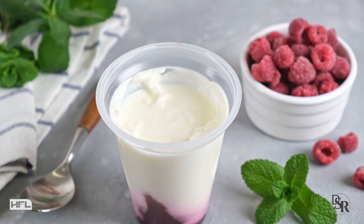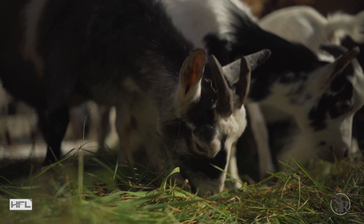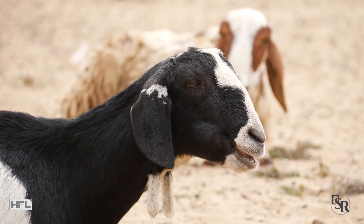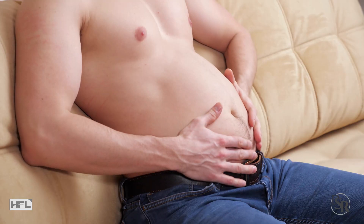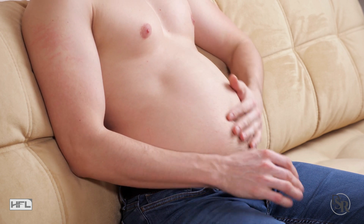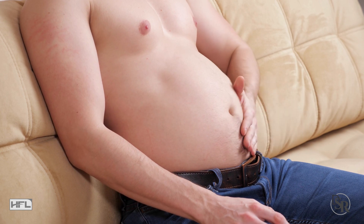Greek yogurt is better than regular yogurt, and yogurt made from goat's milk is even better. Most people can tolerate Greek yogurt and goat's milk yogurt without getting as gassy. Personally, as much as I like the taste of yogurt, it causes gas and bloating for me because I don't do well with dairy. But if you do, enjoy the yogurt.